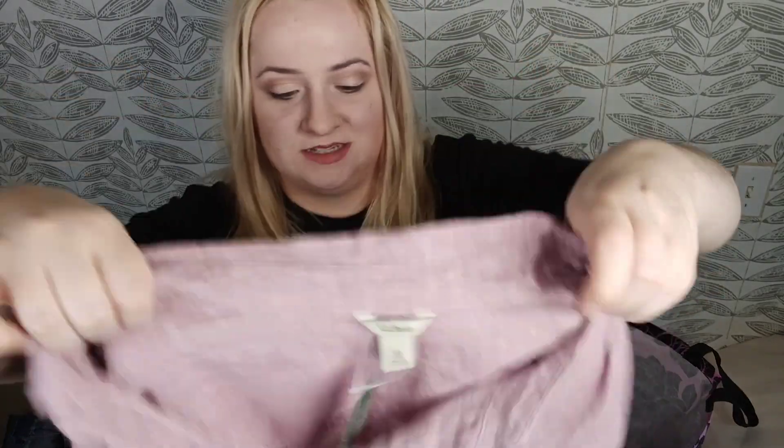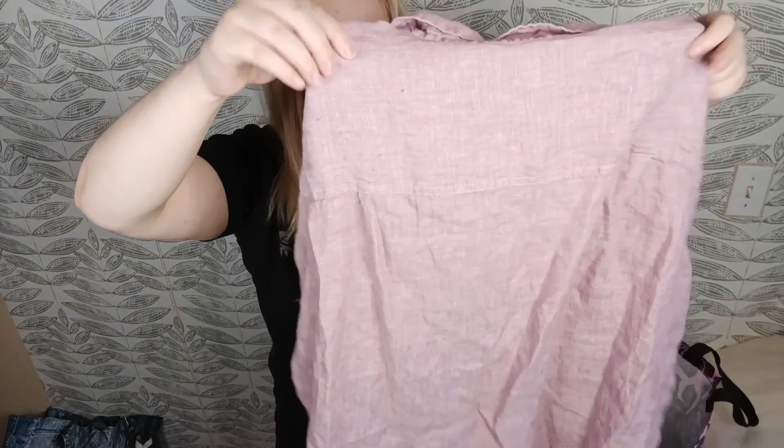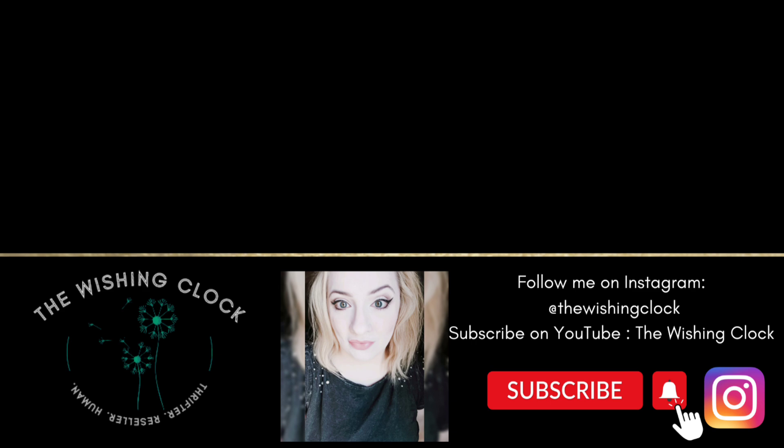Last but not least, we have L.L. Bean, size 3X, new with tags, linen top in an iris mauve color. Very happy to find this. I searched to see if there were any more new-tag plus-size linen items in that bin, but there weren't. That's all I have for you — I hope you enjoyed this haul. Thanks for not getting mad at me for being gone for two weeks. I hope to see you on the next video, which will be either a thredUP unboxing or a best sales of the previous year. Thank you, bye!